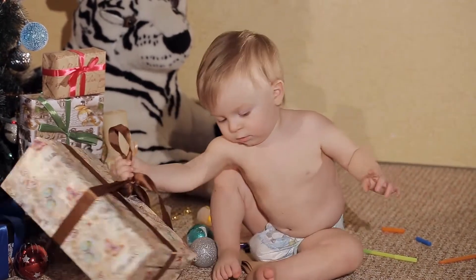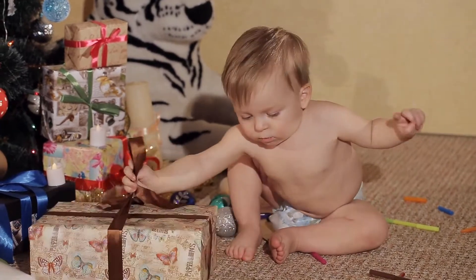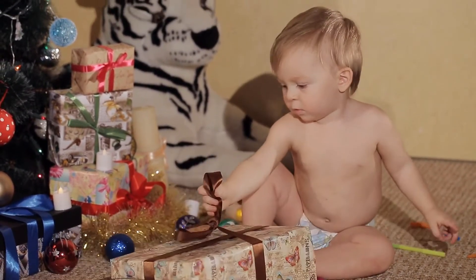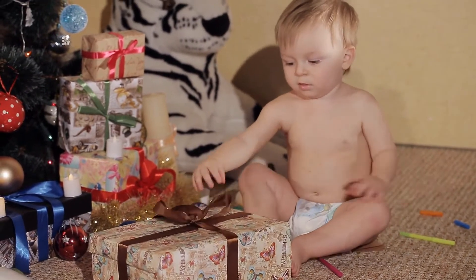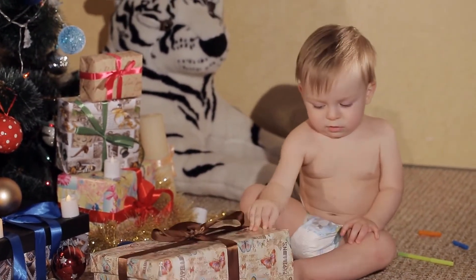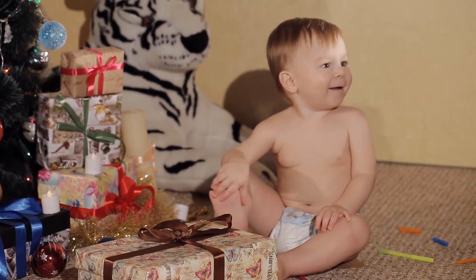Aveeno Baby Daily Moisture Lotion with Natural Colloidal Oatmeal by Aveeno Baby is one of the best sources among baby lotion products. The 18 fluid ounce bottle features Natural Colloidal Oatmeal and Rich Emollients in a naturally nourishing formula that moisturizes for a full 24 hours.